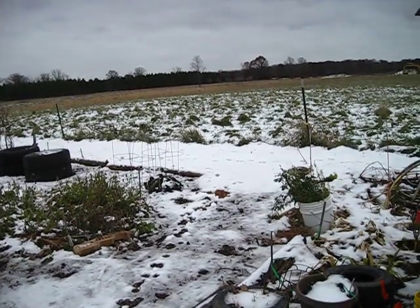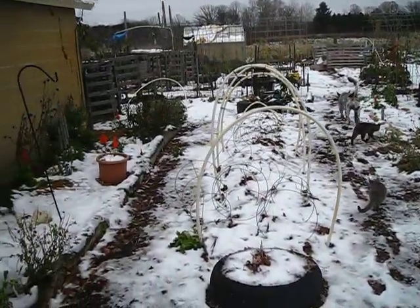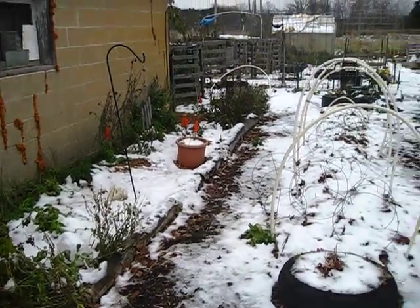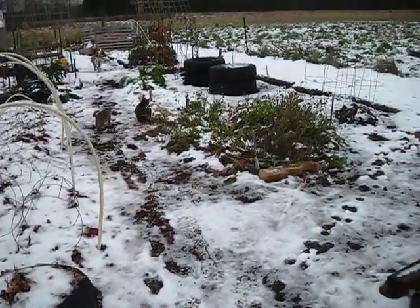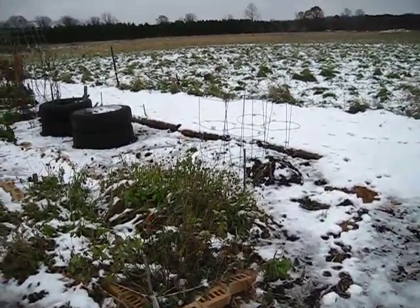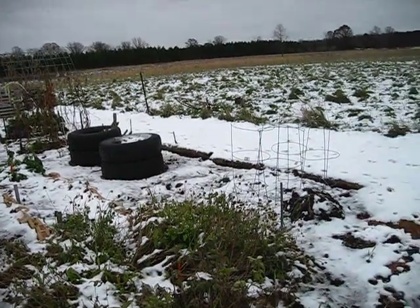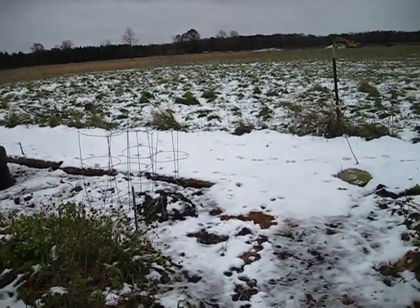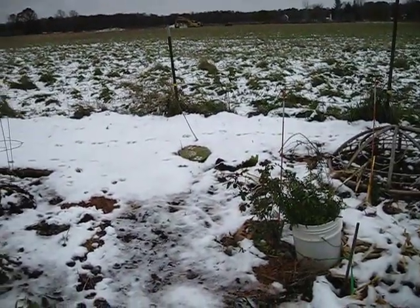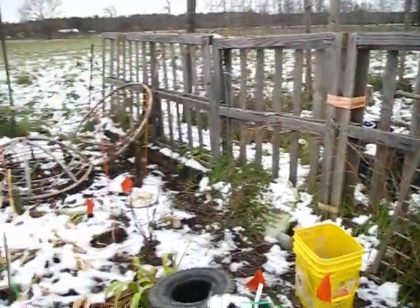We got a snowfall yesterday — our first official snowfall. We got about two inches here, and then some of it melted because the weather got kind of warm, and then the weather dipped right back down. So it's a little cold out here, it's about 32, just above freezing.